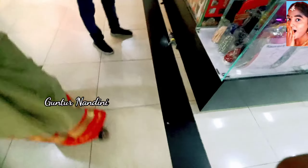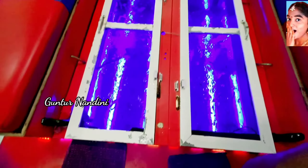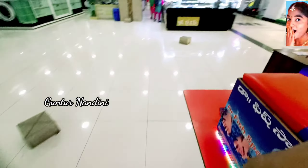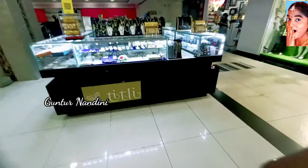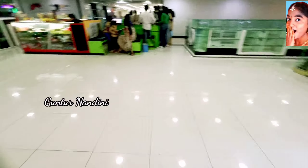We are going to check out the fish spa on the second floor. We are going to open all shops on the second floor and also see the movie hall section. I did not book any movie. There are also some game areas here.